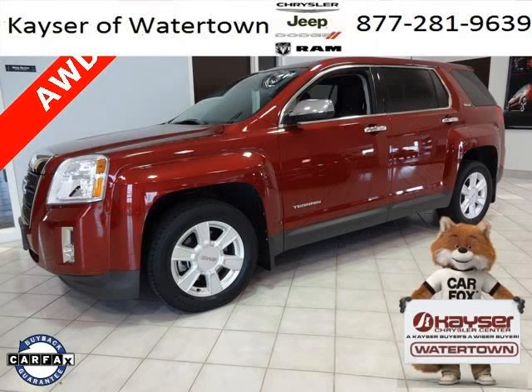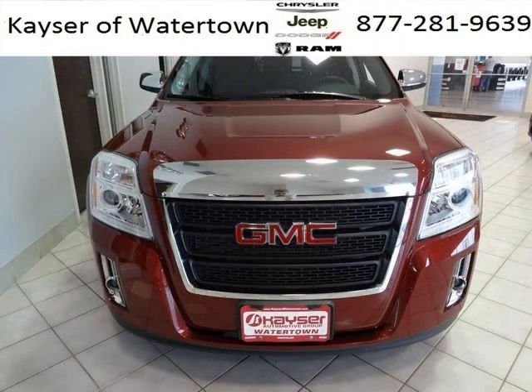Do you want to stretch your purchasing power? Well, take a look at this outstanding 2012 GMC Terrain. This Terrain would look so much better with you behind the wheel instead of sitting on our lot.